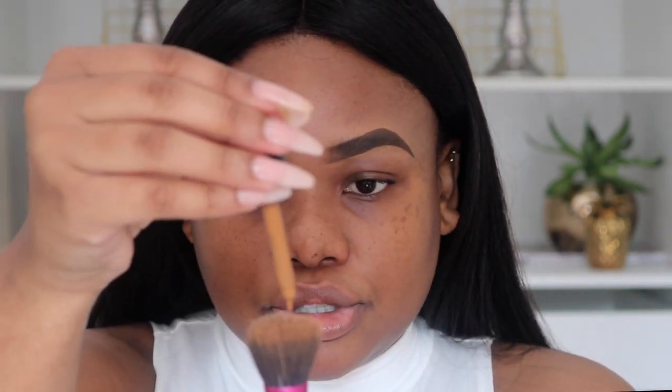I want to try the NYX Total Control Drop Foundation again — I've used it about two times now. If you haven't seen my review, check out my previous video. Oh, this is not the right shade! I took the wrong foundation shade. I'm going to use Cappuccino, so let me shake it and do some drops.